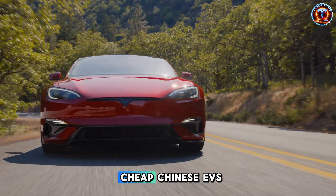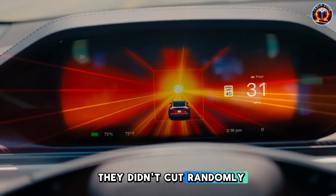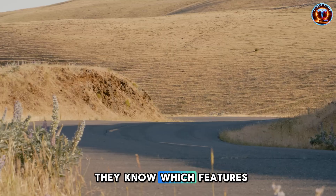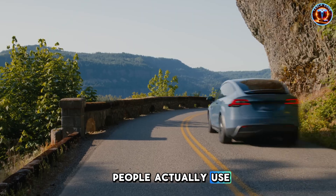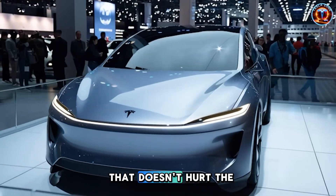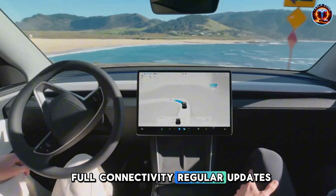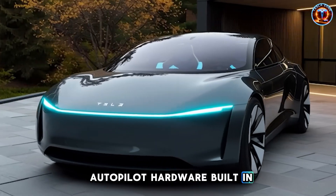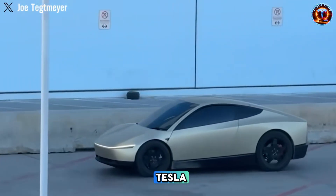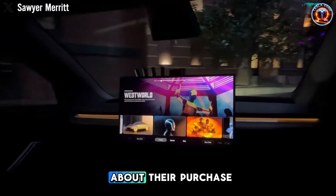What separates Tesla from cheap Chinese EVs flooding the market is this: they didn't cut randomly, they cut strategically using data from millions of vehicles. They know which features people actually use versus which look good in ads. That's surgical cost reduction that doesn't hurt the experience. But they kept what matters — full connectivity, regular updates, Autopilot hardware built in, same interface as the flagship models. You're not buying less Tesla. You're buying focused Tesla.